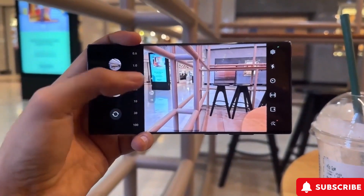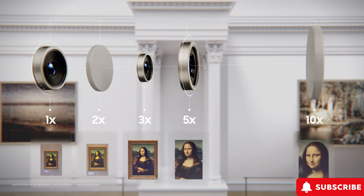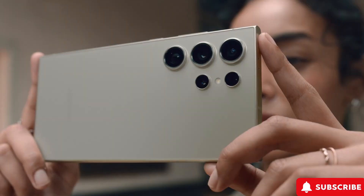Now about that optical zoom — going from 10x to 5x with the S24 Ultra wasn't exactly a crowd-pleaser. Sure, the 5x zoom has more megapixels, but it's just not the same. Bring back the 10x with some upgrades, and you've got a winner.